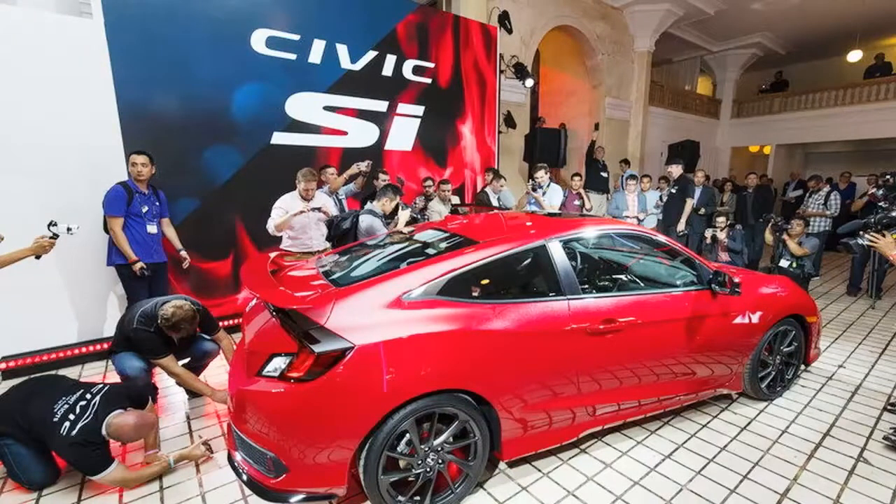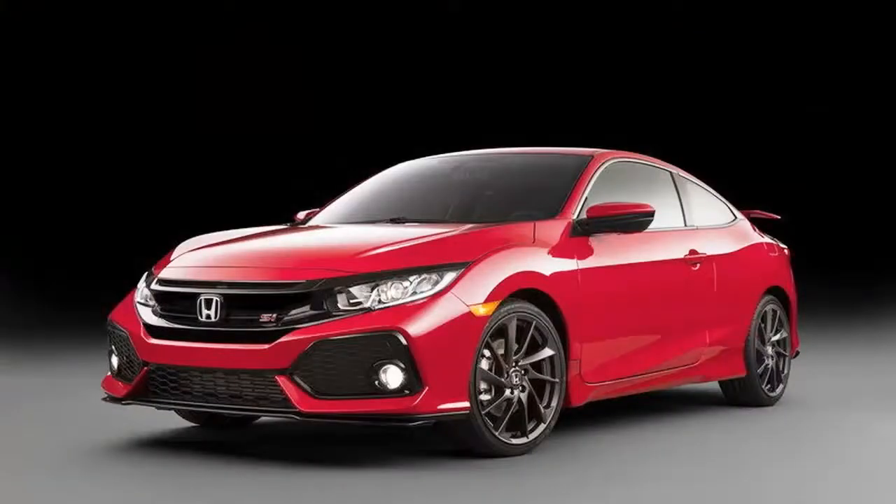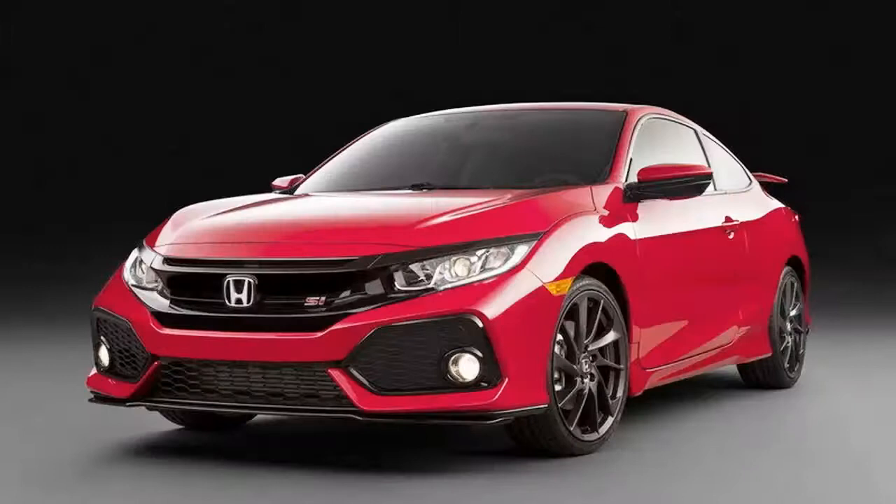The interior of the Si also bridges the gap between the standard model and the Type R. The show car features Si-exclusive front sport seats with red stitching and logos. The red stitching carries through to the door panels, steering wheel, and leather shift boot with aluminum shift knob. The cabin also features a red driver's TFT meter and audio system illumination, aluminum sport pedals, and dry metal carbon instrument panel trim.